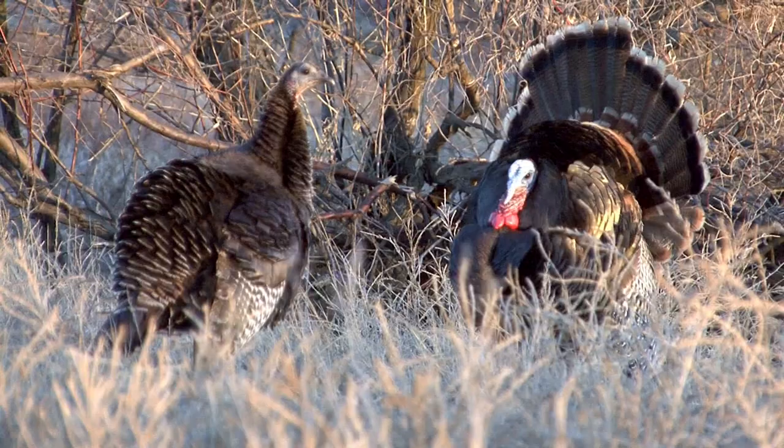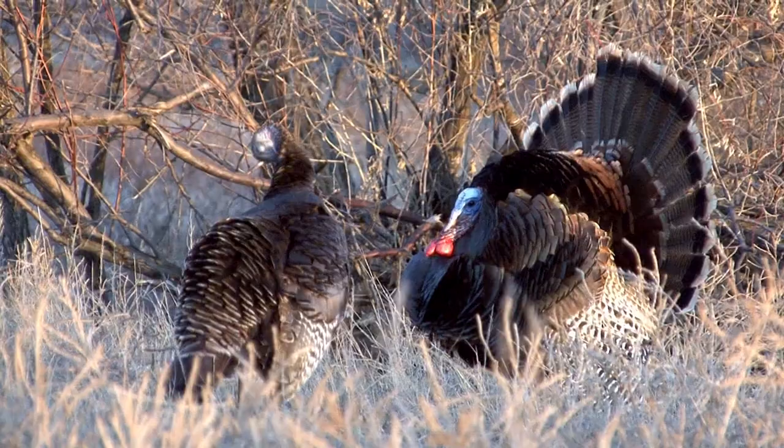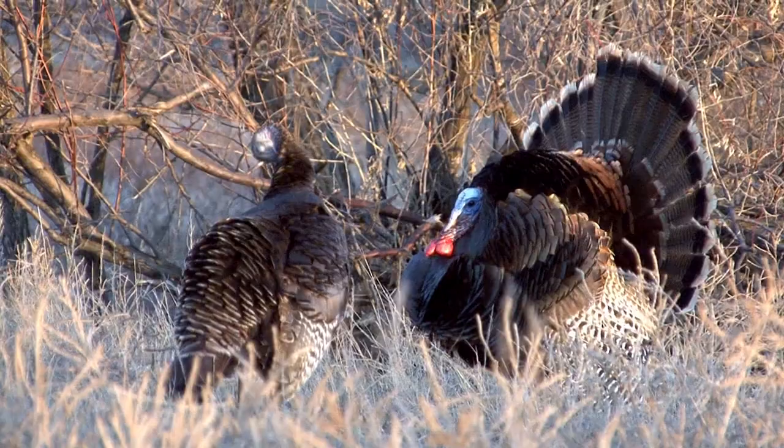Turkeys are really displaying all year, but it'll be more active in the spring time. They're strutting with their tails fanned out trying to attract the hens. This is Mike Anderson with North Dakota Outdoors.